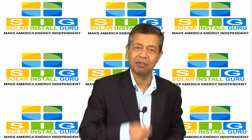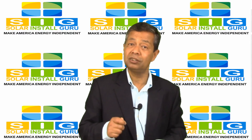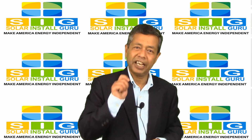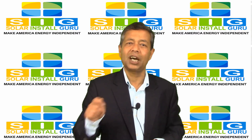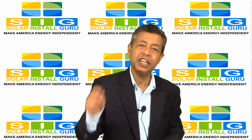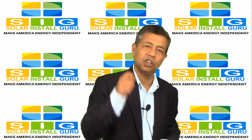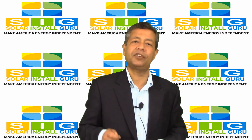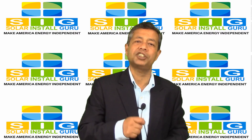If you want to get information on all the rebates from federal and state governments and want to learn about financing options, please visit solarinstallguru.com. We'll give you all the information you need to equip yourself for a very successful and profitable solar panel installation project.